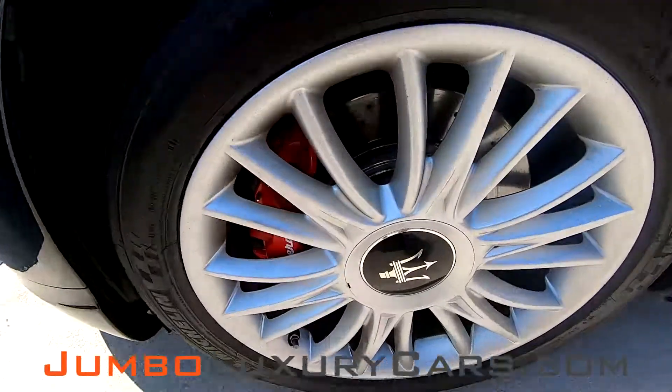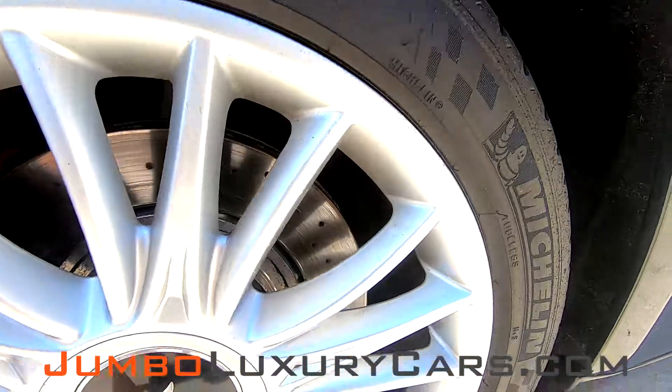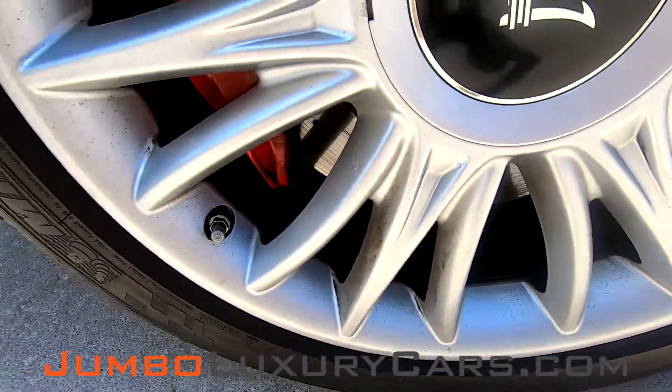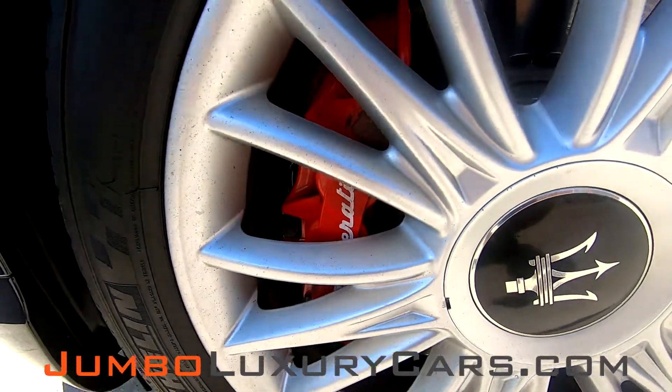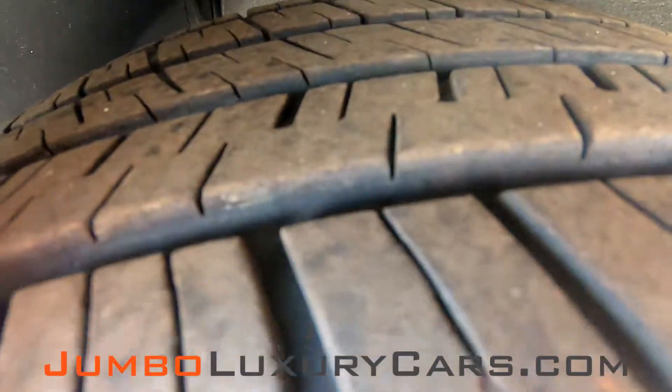Now let's check out the rims and tires, checking for any curb rashes and tire condition. Absolutely no curb rashes here. Tires are in great condition.